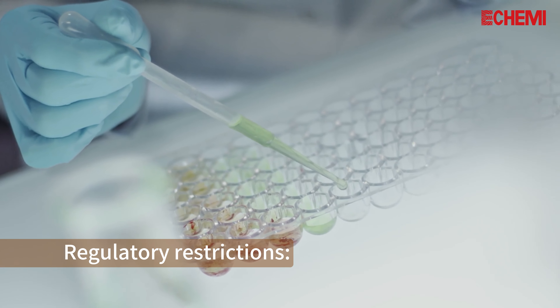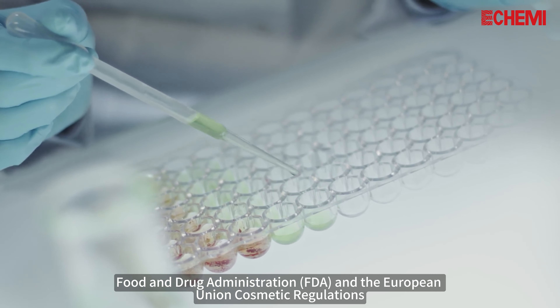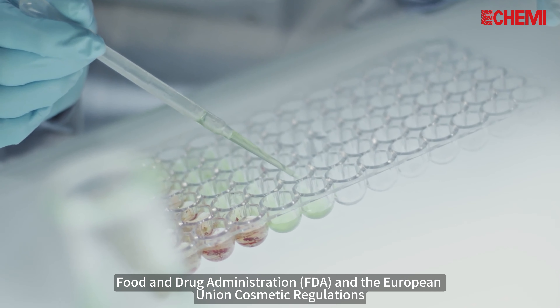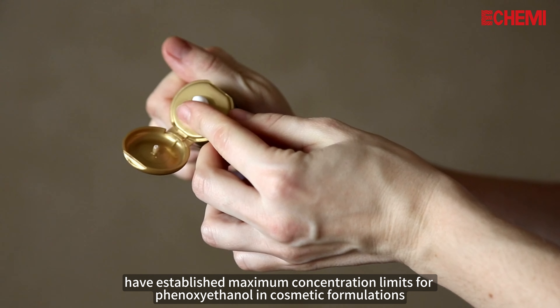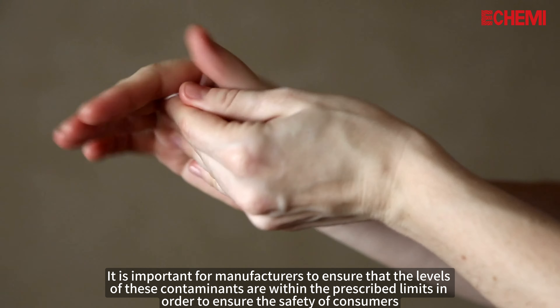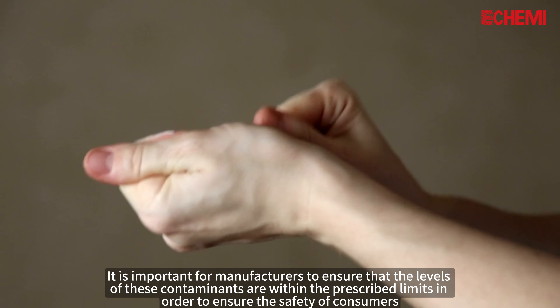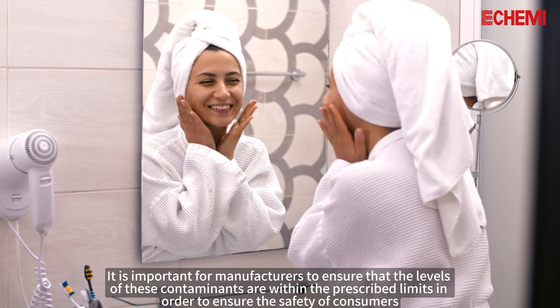2. Regulatory Restrictions: Regulators in the United States, through the U.S. Food and Drug Administration (FDA), and the European Union Cosmetic Regulations have established maximum concentration limits for phenoxyethanol in cosmetic formulations. It is important for manufacturers to ensure that the levels are within the prescribed limits in order to ensure the safety of consumers.